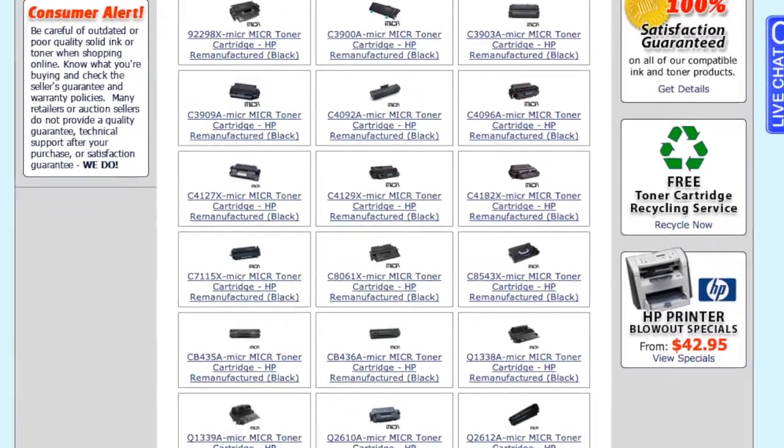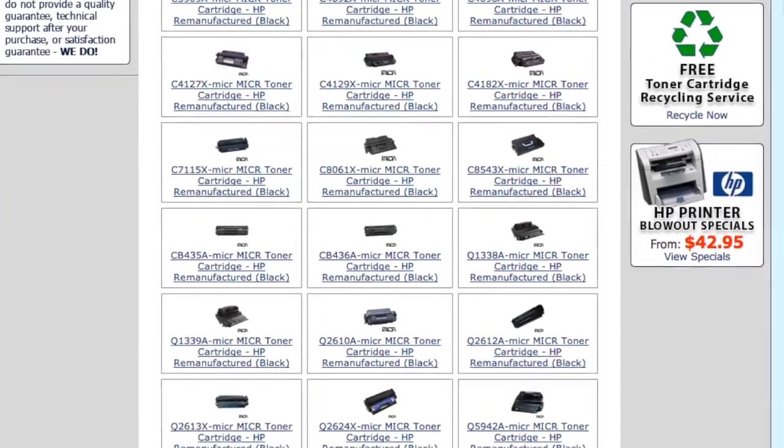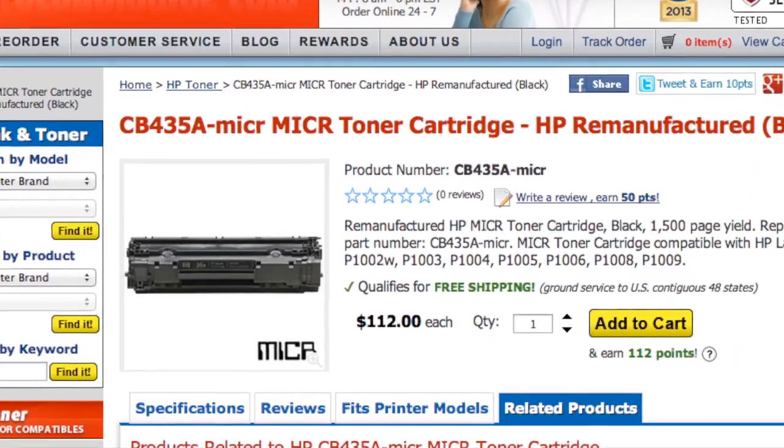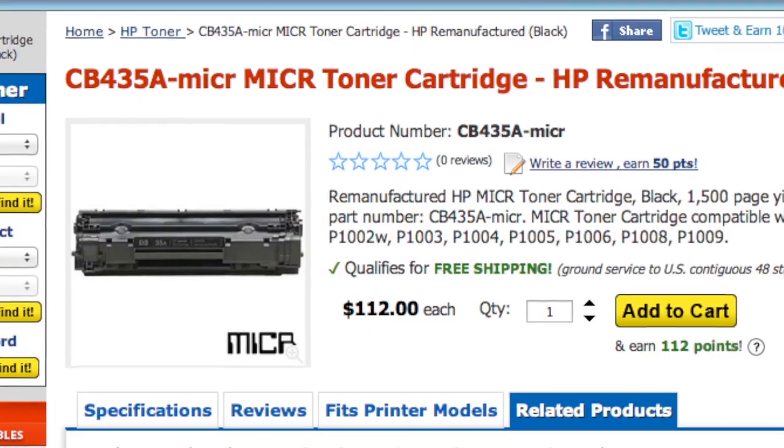If you've looked at the different toner cartridge options on the Ink Technology site, you may have noticed that we offer a MICR toner for several models. So what the heck is MICR toner anyway, and should you use it?